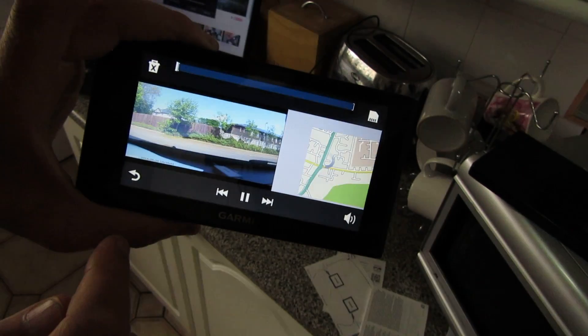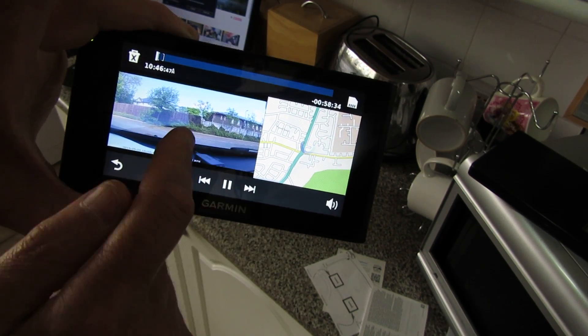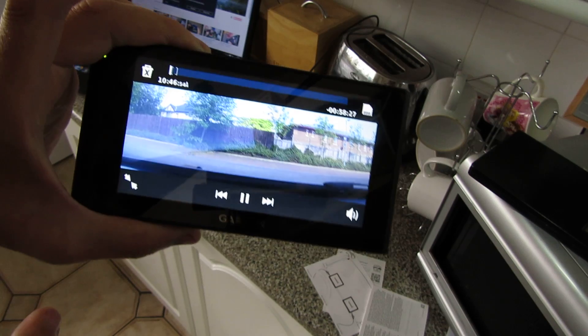If you want to go somewhere, just touch the screen and it'll tell you where. Click go, that's it — done. It gives you options like quickest route and the usual things a GPS has.